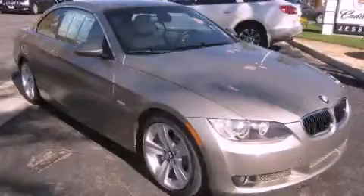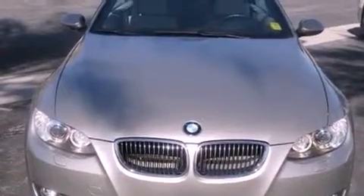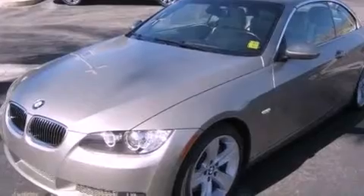This is a 2009 BMW 3 Series, a drive-in shape that provides endless luxury. It has a 3.0-liter six-cylinder engine and an automatic transmission.